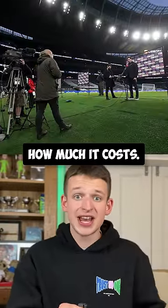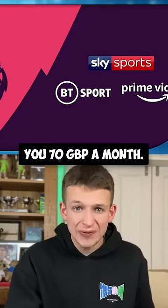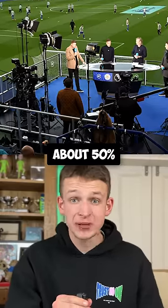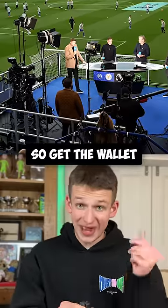But in the UK, it will blow your mind how much it costs. Of course, it differs between plans, but on average it will cost you £70 a month — that's £840 a year to watch about 50% of the games. It's more than every country I've just listed combined. So get the wallet out, because...